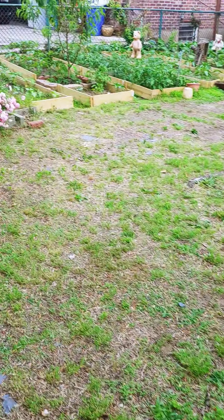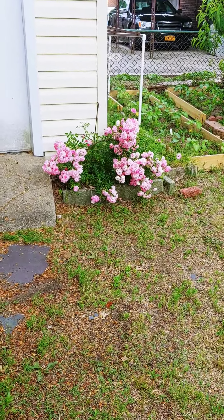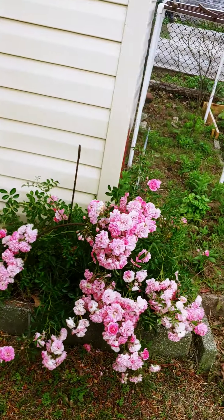We share this garden with some birds. We have robins. We have doves. And some other birds — I'm not sure of their names.